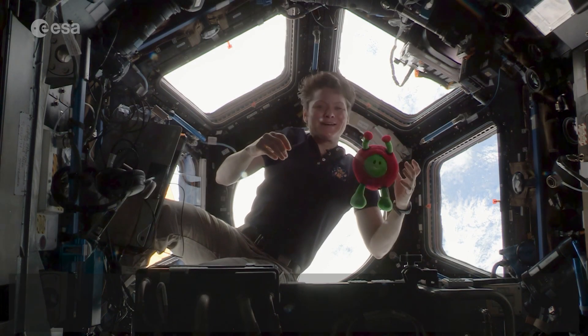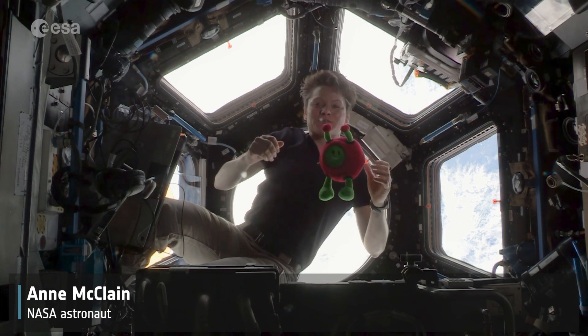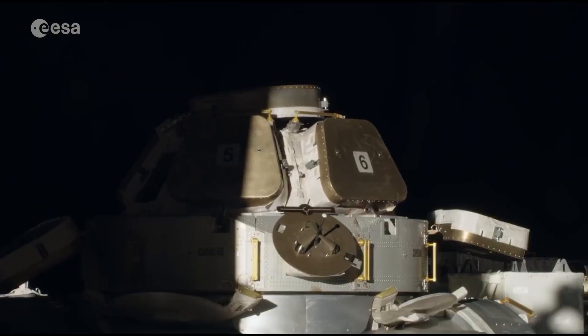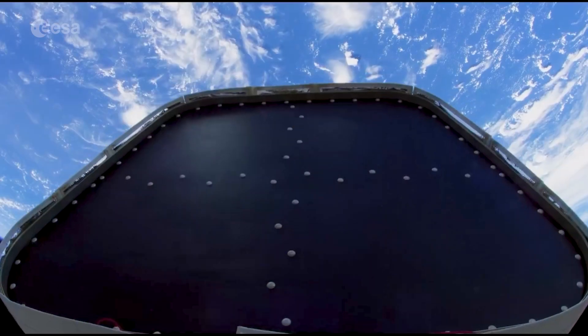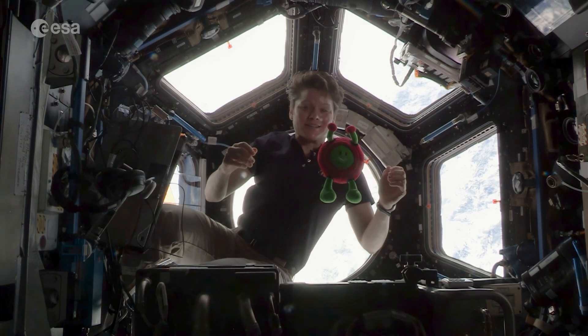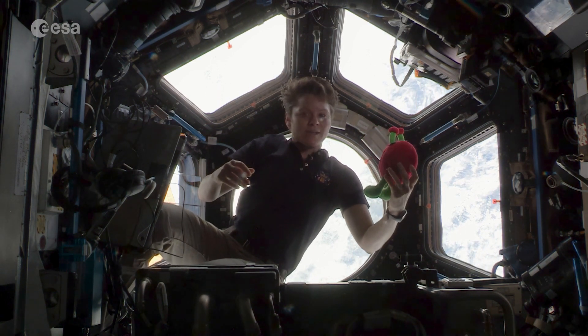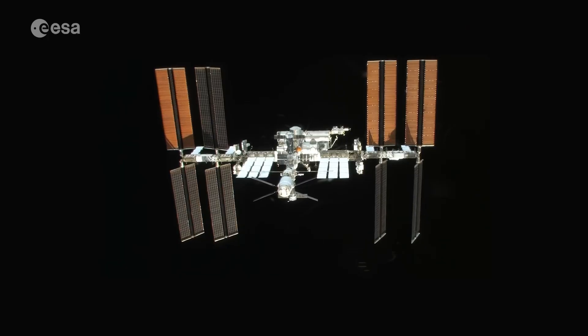Hello again Paxi! My name is Anne McClain and I'm an astronaut here aboard the International Space Station. Welcome to the Cupola, the best view of Earth that we have. It's so nice to see you here again today, and today let's talk about the dangers of space travel and some hazards on the International Space Station.